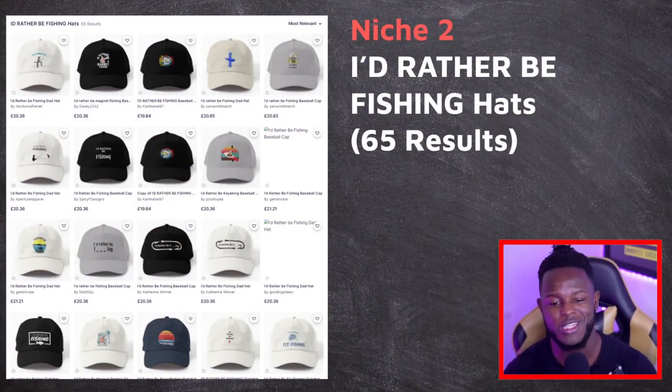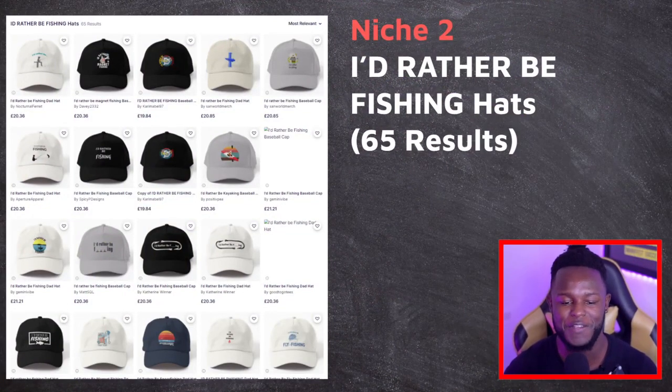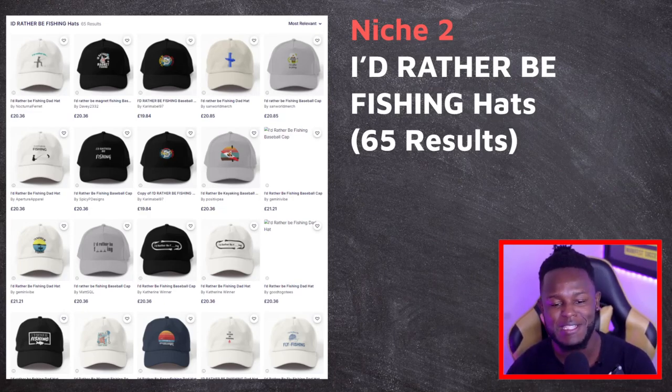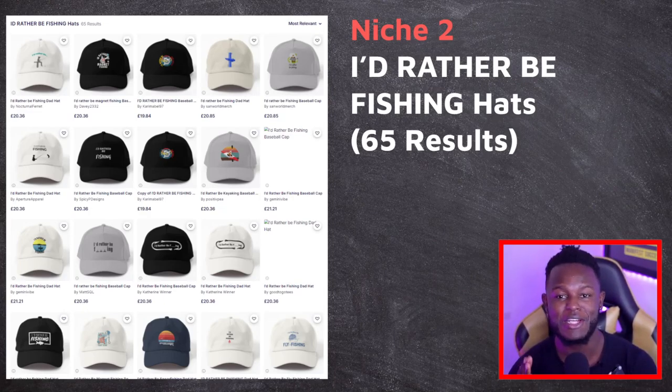Niche two is 'I'd rather be fishing.' The fishing niche is already big, so to find something within it with only 65 results is crazy. If you aren't making designs for this niche and you're still not getting sales, you're really missing out.